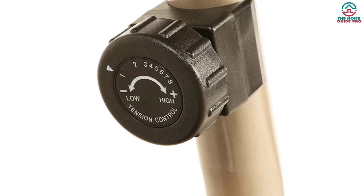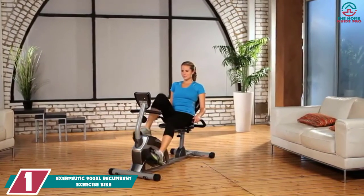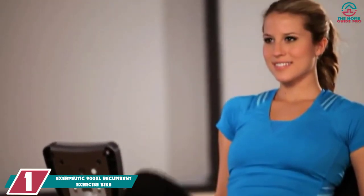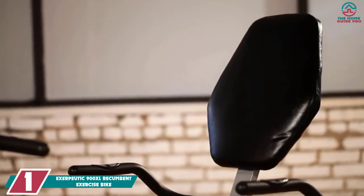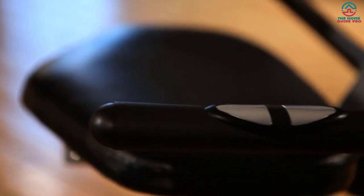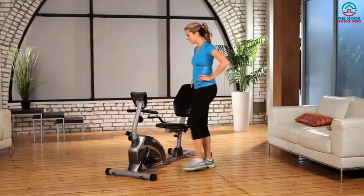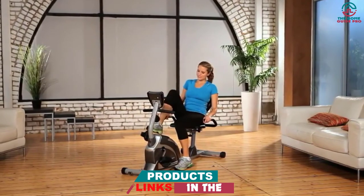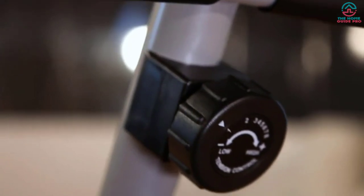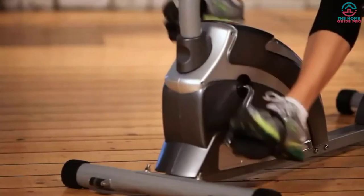Finally, at number one, we have the Exerpeutic 900XL recumbent exercise bike. The Exerpeutic 900XL high-capacity recumbent bike is specially designed for people who can't comfortably work out due to knee or back pain. It allows users to lean back for maximum comfort while exercising. The step-through design provides a more secure and effective workout, and it supports up to 300 pounds, making it suitable for heavier individuals. It features a smart torque cranking system for smooth pedaling motion.